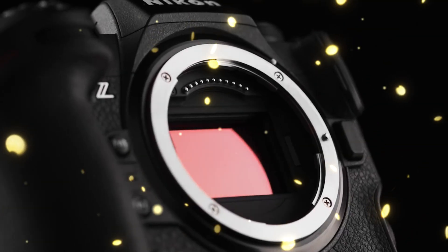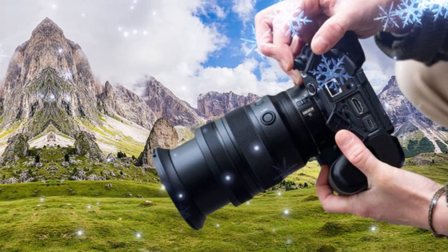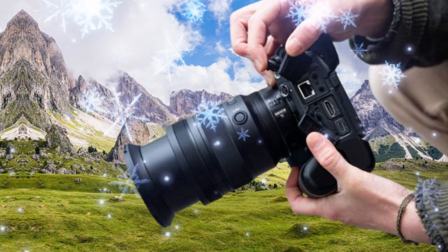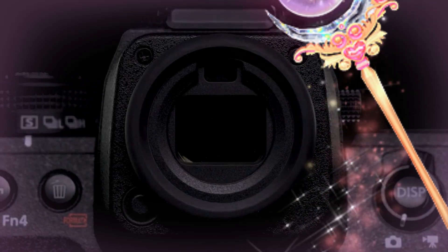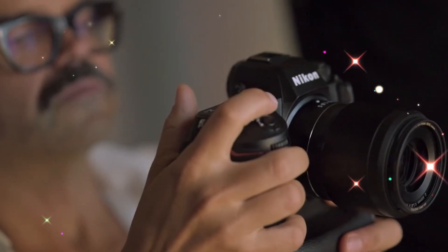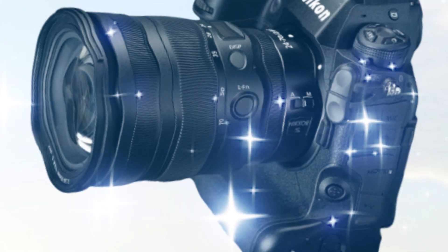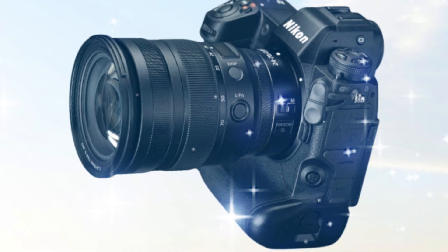Speaking of low-light, this is where the Z9 II is expected to truly pull away from the pack. There are leaks suggesting a dual-native ISO system refined specifically for the Z-mount, providing incredibly clean images at ISO 12800 and beyond. For wedding photographers in dark cathedrals or photojournalists in the field at night, this camera will literally see in the dark better than the human eye. And with the redesigned IBIS — in-body image stabilization — offering up to 8.5 or 9 stops of compensation, you could potentially shoot one-second handheld exposures that are tack sharp.